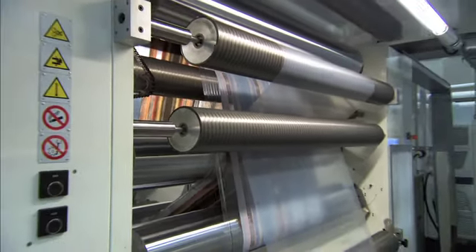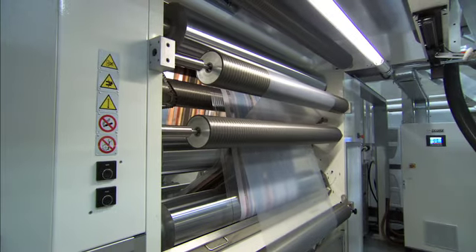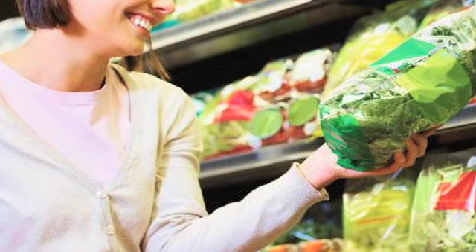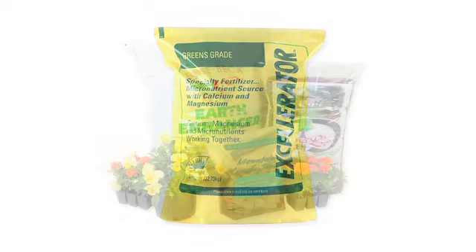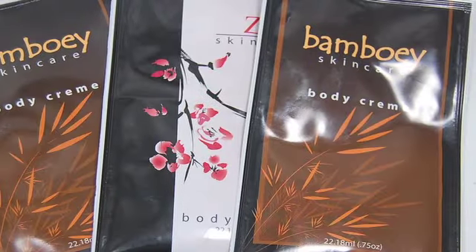Industries utilizing flexible packaging include food — both in dry and liquid applications — pet food, frozen food, medical and pharmaceutical, beverages, industrial chemical, lawn and garden, and health and beauty aids.